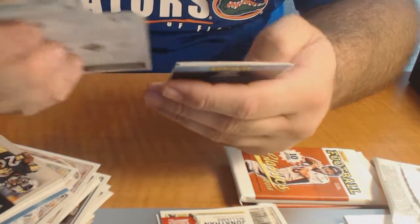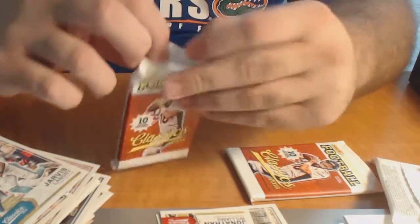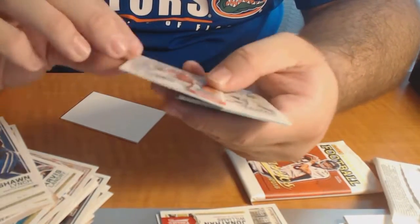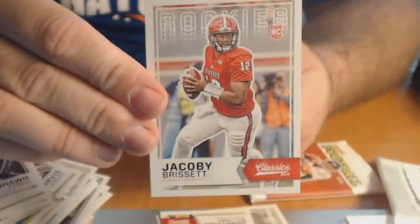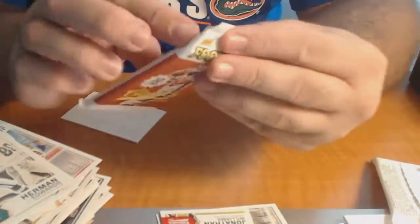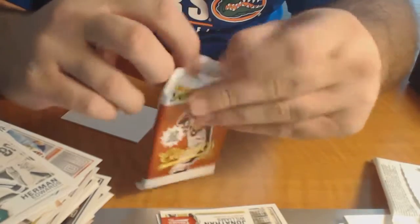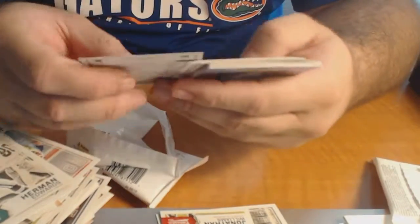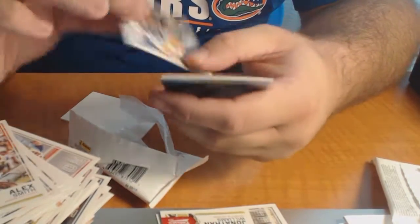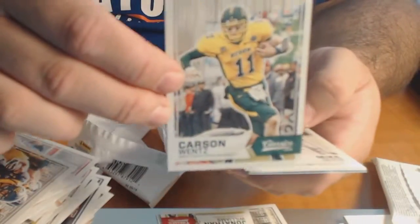All base - Malcolm Mitchell rookie. Jacoby Brissette, former Gator, rookie, and last pack. Glossy of Daniel Lasco and then a Carson Wentz rookie.